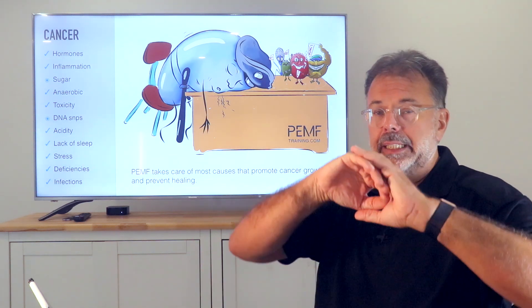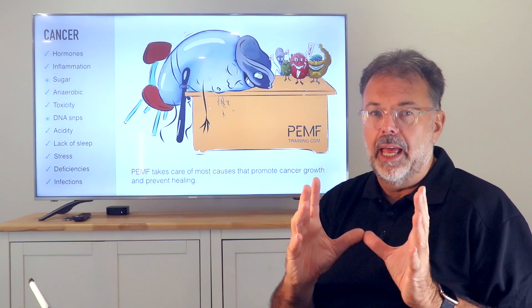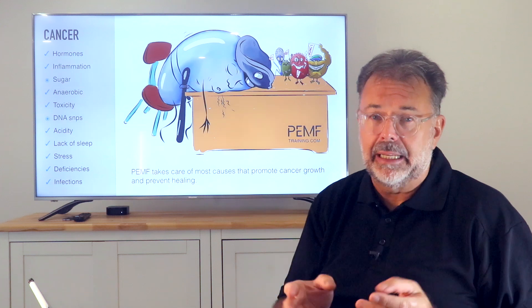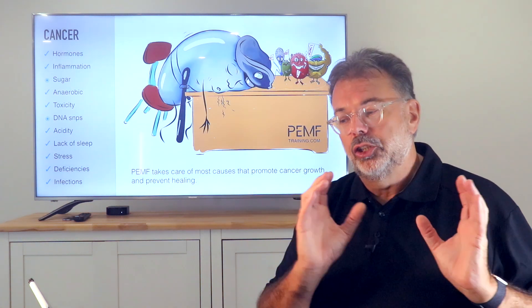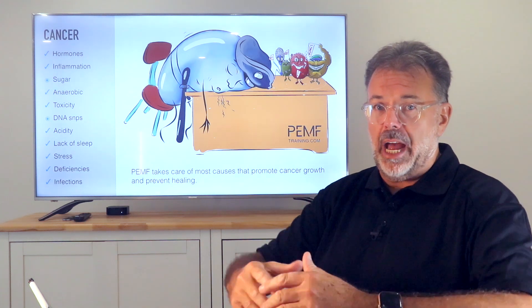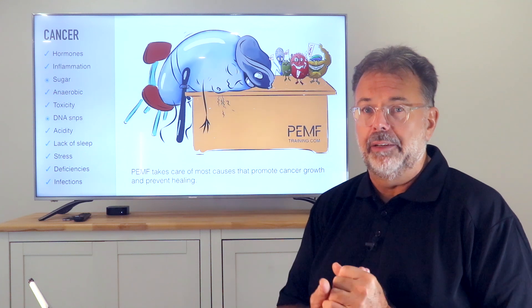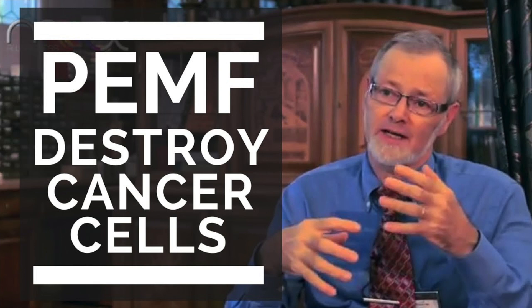Dr. Rao described that the membrane of a cancer cell cannot hold more than 20 to 30 millivolts because cancer cells are brittle and fast-built — not as sophisticated as a healthy cell. When you overcharge them with negative ions past the 20–30 millivolt threshold, they disintegrate and fall apart. This is how PEMF is used as a cancer treatment in Europe.